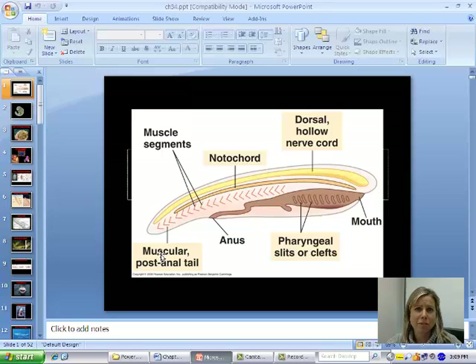Something important to note is that you have to have these four characteristics at some point in your life. It could be all as an embryo and you don't have any as an adult, but at some point in your lifetime. The last one is going to be pharyngeal slits, which are slits in the pharynx area that we had as a developing fetus and then closed up as we got older. Those are the four things that anything in the phylum Chordata has to have.